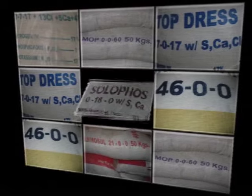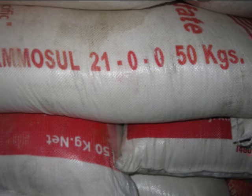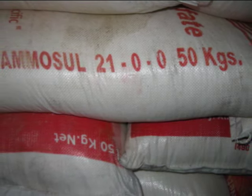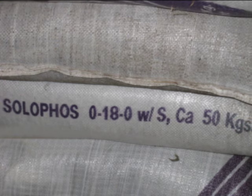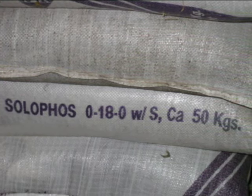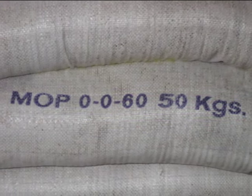There are other fertilizers in the market that contain one of the three main plant nutrients — N, P, and K. For example, ammonium sulfate, which is 21-0-0, contains nitrogen but not phosphorus and potassium. Solophos, which is typically about 0-18-0, contains phosphorus but no nitrogen and potassium. Muriate of potash, or 0-0-60, contains only potassium.